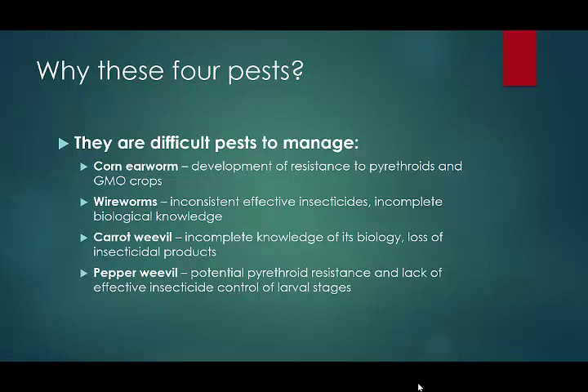This insect is problematic because it's developed resistance to the pyrethroids and to the BT genes. So that's our first pest.